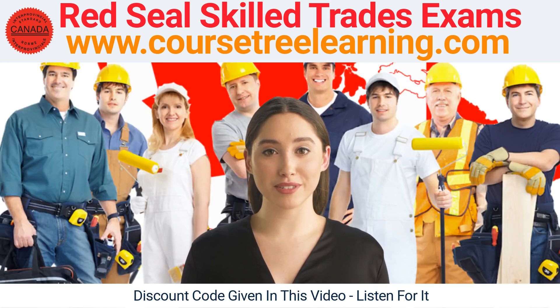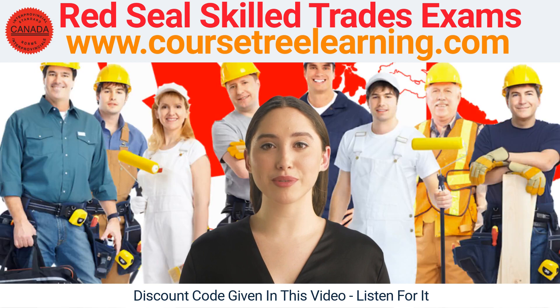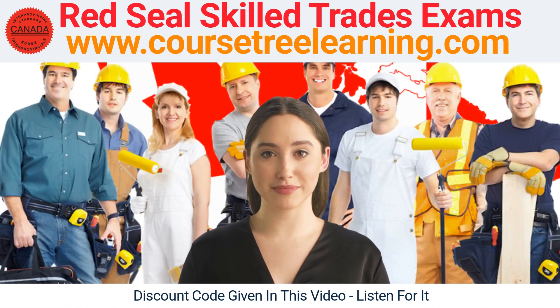Preparing for the Red Seal Skilled Trades Exam: a guide to success with CourseTree Learning. For those in the skilled trades industry, obtaining a Red Seal certification can open up new opportunities and increase earning potential. However, the process of obtaining this certification can be challenging, especially when it comes to passing the Red Seal Skilled Trades Exam. The good news is that with the right preparation, you can increase your chances of success.